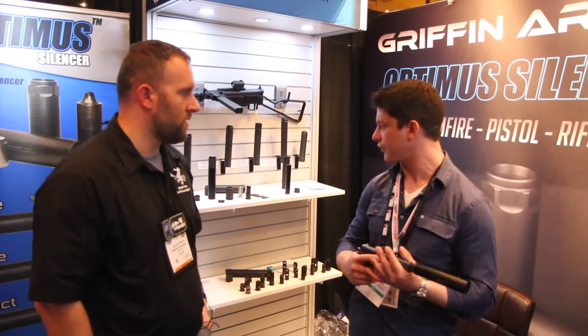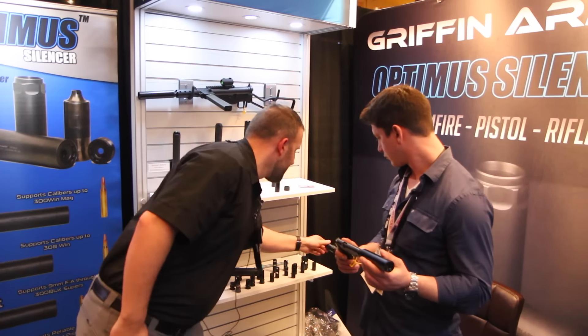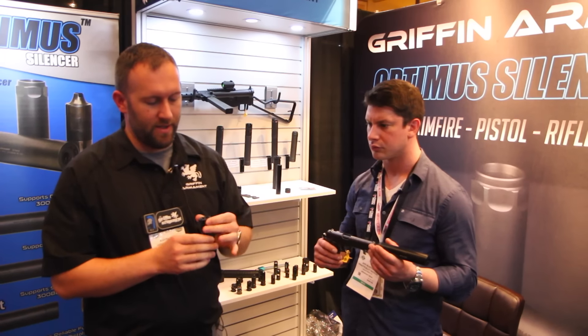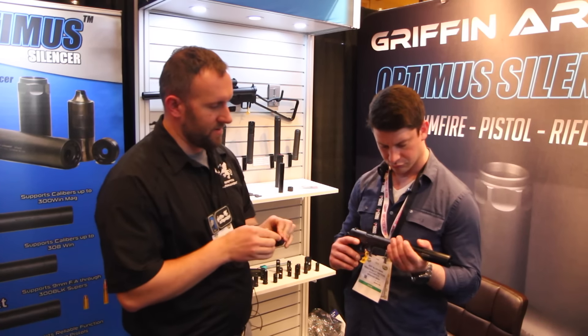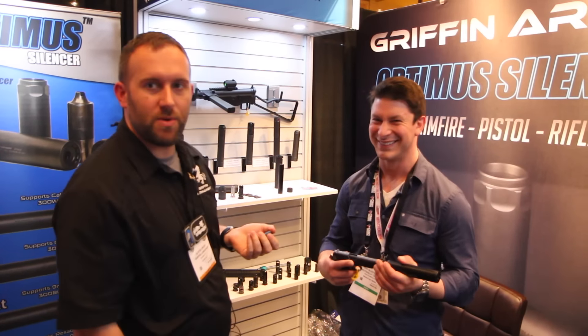So you can change the caliber with different inserts — is that kind of where you're going with it? These do have the ability to utilize the Revolution muzzle brake, baffle, or front aperture inserts, so you can put the 9mm insert into the 45 suppressor.